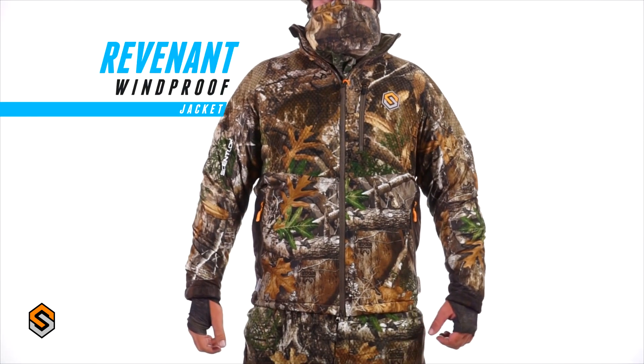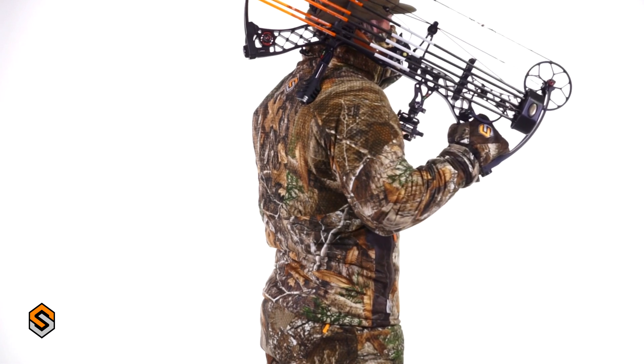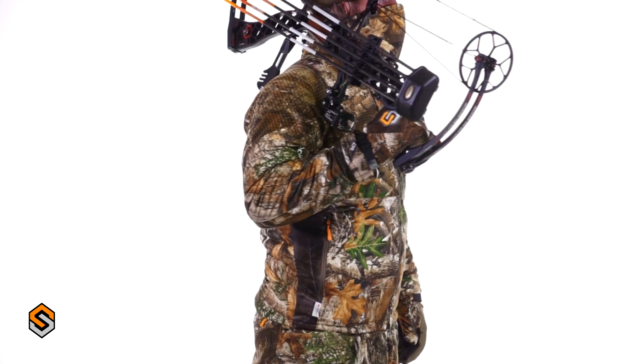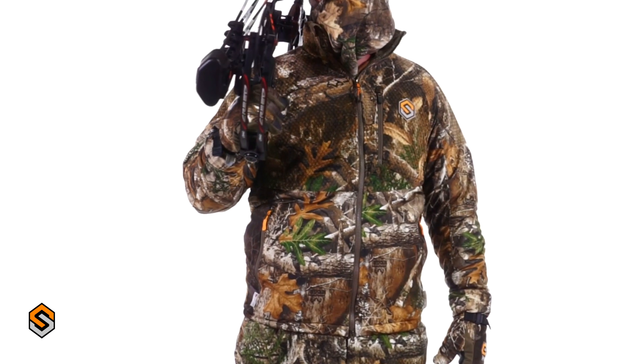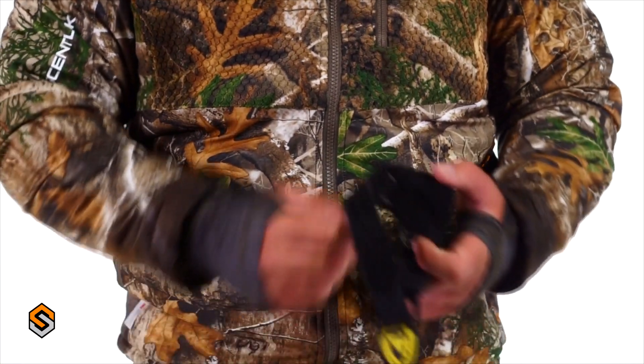The Revenant jacket was designed to keep you on stand during the late season, brutal cold conditions. The hexagonal long nap fleece and polyester design combined to offer a deadly quiet thermal shell with a windproof membrane that protects you from the harsh wind. The moisture-wicking liner helps keep you dry.